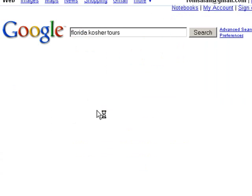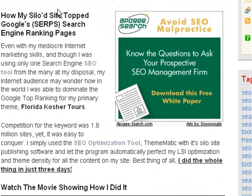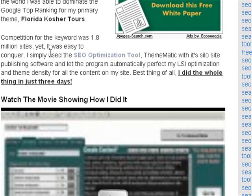I do a Google search and there's my site on the first and second listing. Competing for the keyword was 1.8 million sites — today it's 1.93 million sites. Yet it was easy to conquer. I simply used the SEO optimization tool Thematic with its siloed site publishing software, and let the program automatically perfect my LSI optimization and theme density for all the content on my site. Best of all, I did the whole thing in just three days.